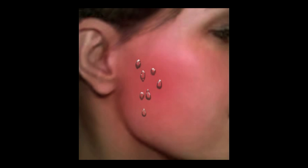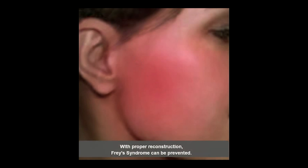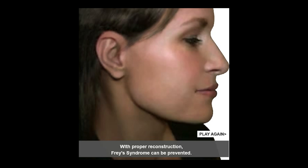The good thing is that with proper reconstruction, Frey's syndrome can absolutely be prevented at the time of surgery.